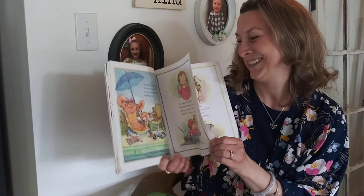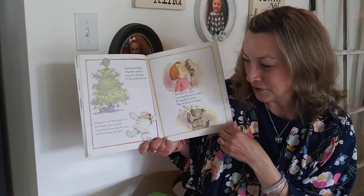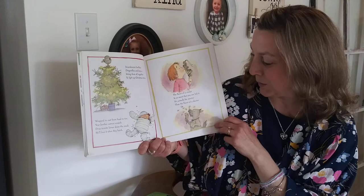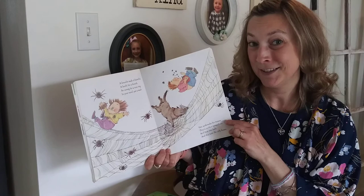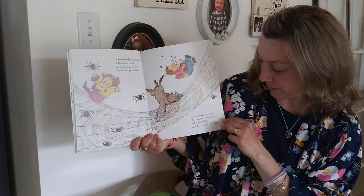Incandescent fireflies, dragonflies and bees — string them all together to light up Christmas trees. Wrapped and cast from head to toe, your brother cannot scratch. Drop termite larva down the crack — he'll love it when they hatch. The flavor of a cricket is so sweet that you can lick it. It's actually far sweeter than the flavor of a skeeter. A bracelet made of butterflies, a beetle for a brooch, an earwig for a nose ring, in your navel put a roach. Use spiderwebs for tissues — they're perfect trampolines. Roll them into balls and they'll taste like jelly beans.